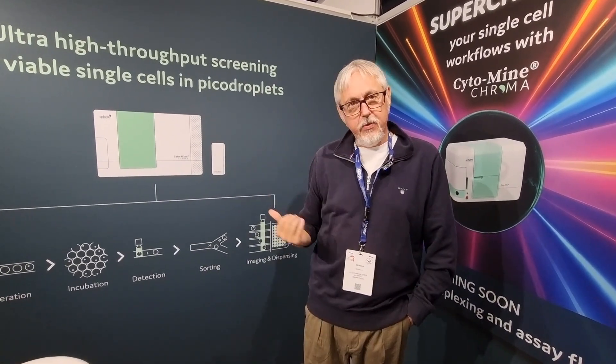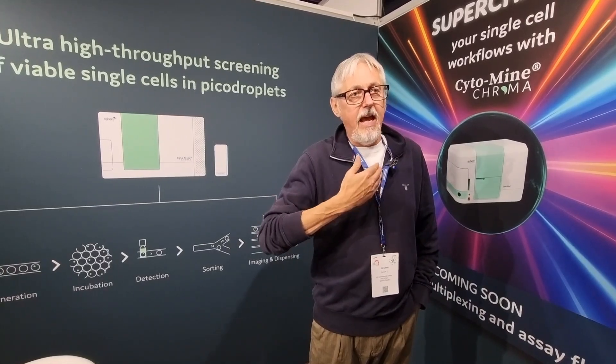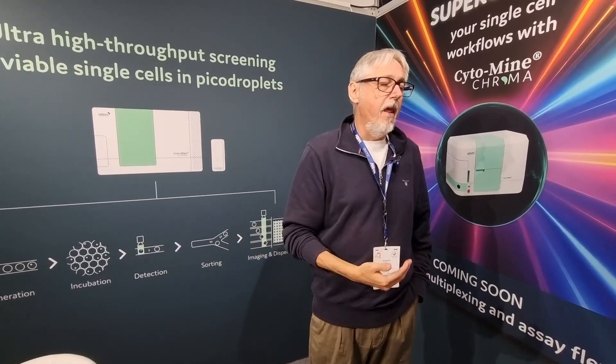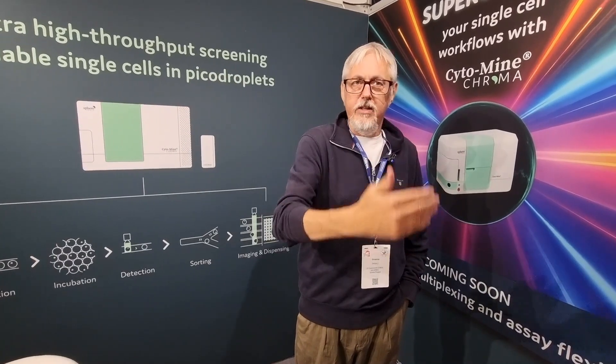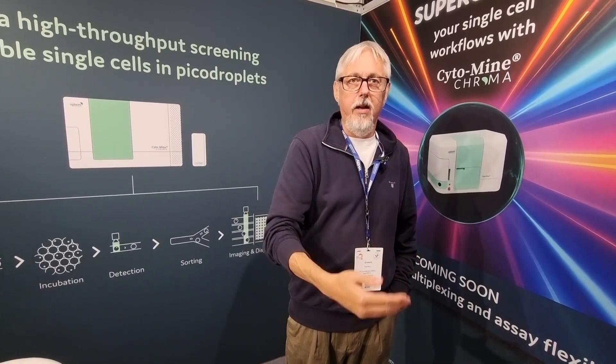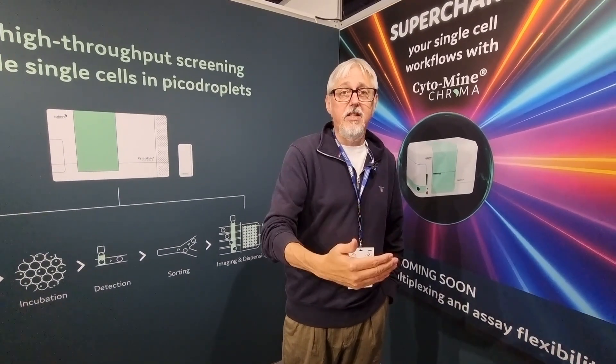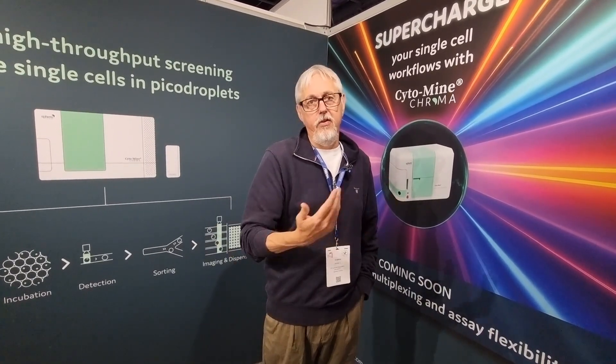So the original Cytamine has two color channels — it's a red and green fluorescence detection system. With the Chroma, we're adding additional channels, so it's going to go to four color, four laser, four PMT. And really, that will just enhance the flexibility of the system and give our customers much more choice in terms of the applications they'll be able to run on.